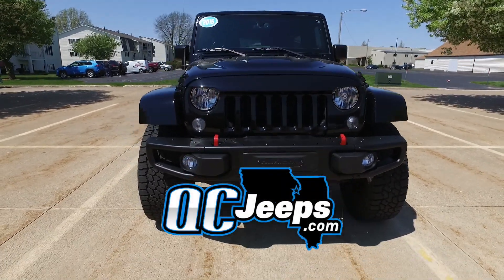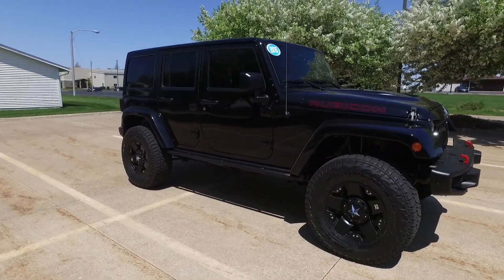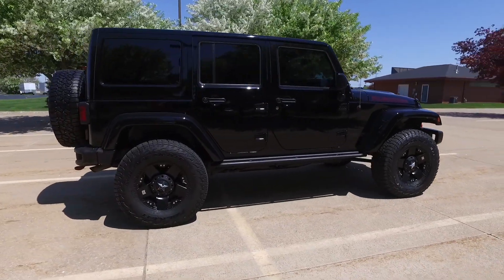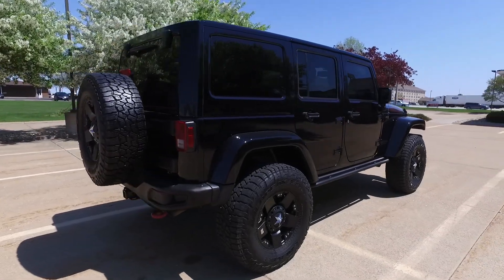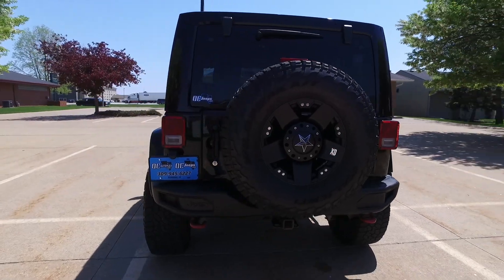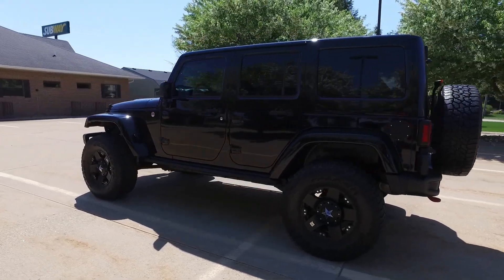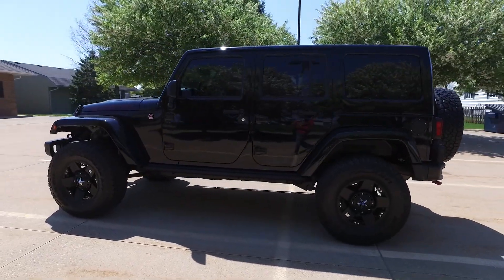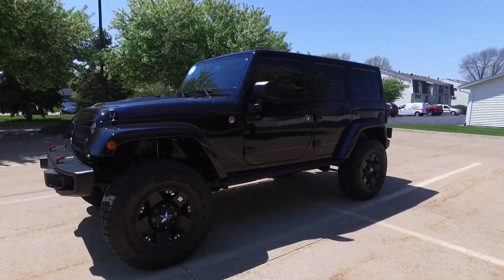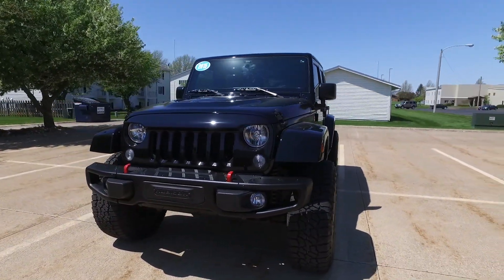Hello again everyone, we're checking out a 2015 Jeep Wrangler Rubicon — it's a Hard Rock Edition with only 70,000 miles on it. Black on black on black color combination, gorgeous paint on this one. Automatic transmission, 4x4, 3.6 liter. This one's got Bluetooth, heated leather seats, navigation, backup camera, remote start. It's got these black 17-inch rims, 35-inch tires, rock rail sliders, a four-inch Rough Country lift, and a tow package.